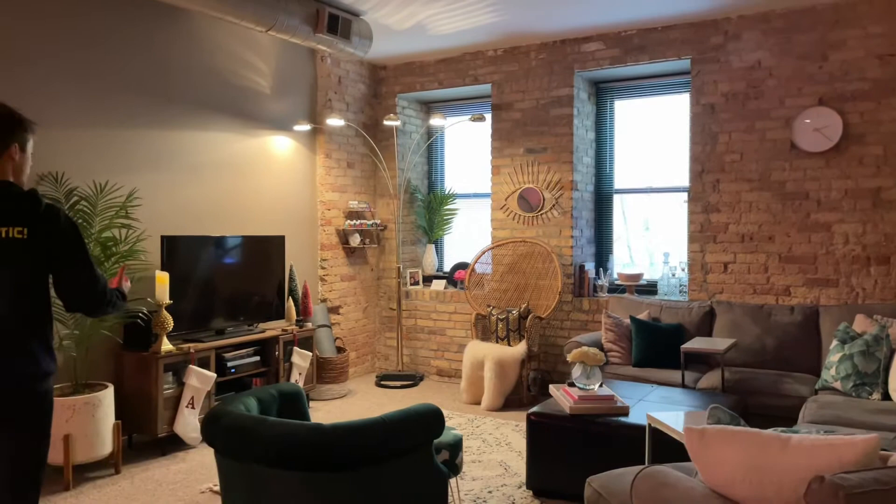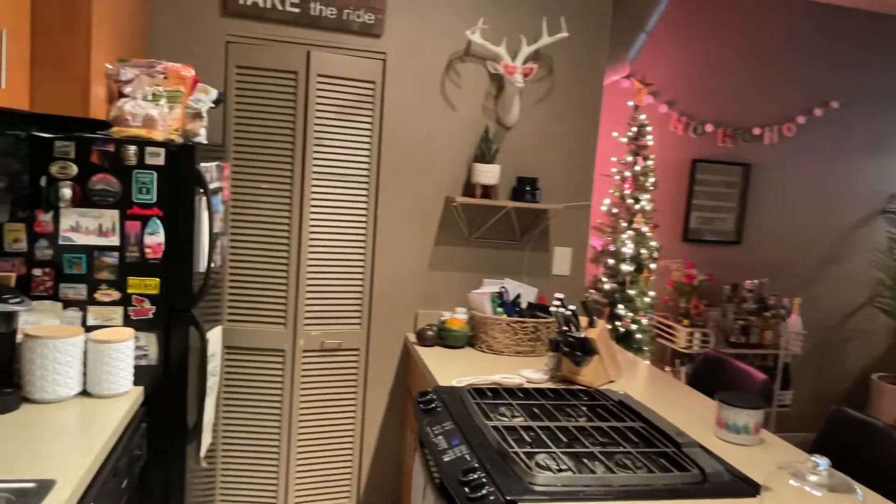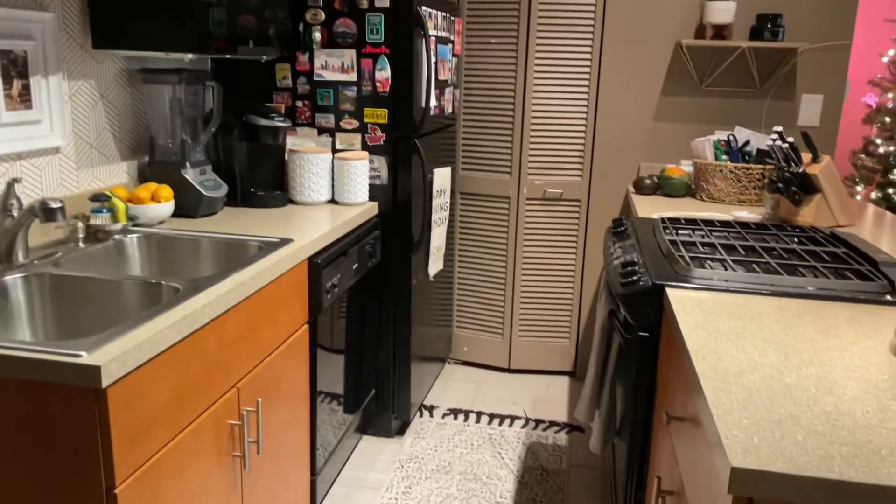Lots of space to do activities, lots of space to walk around, and also lots of space to decorate. But if you look to your right now, you can see that the kitchen is not too far behind in terms of space. You have the black appliances,